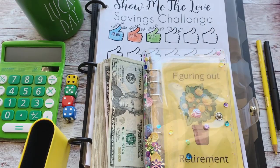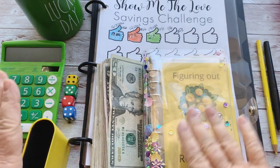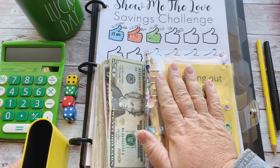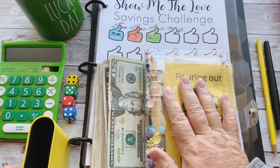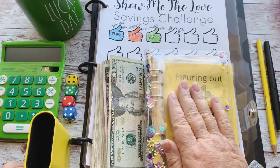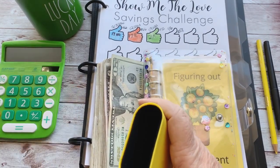Hi there! Welcome back to the channel. My name is Lisa and I am super glad you're here today. What are we doing? We are doing savings challenges. It is Monday — Savings Challenge Monday! Today the sun is out, it's a nice blue sky, it's about 55 degrees. That's a little cool for us here in Florida, but I absolutely love it.